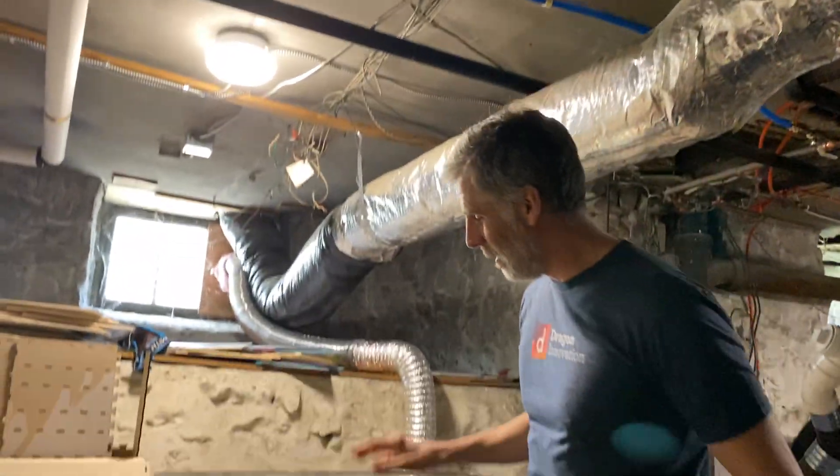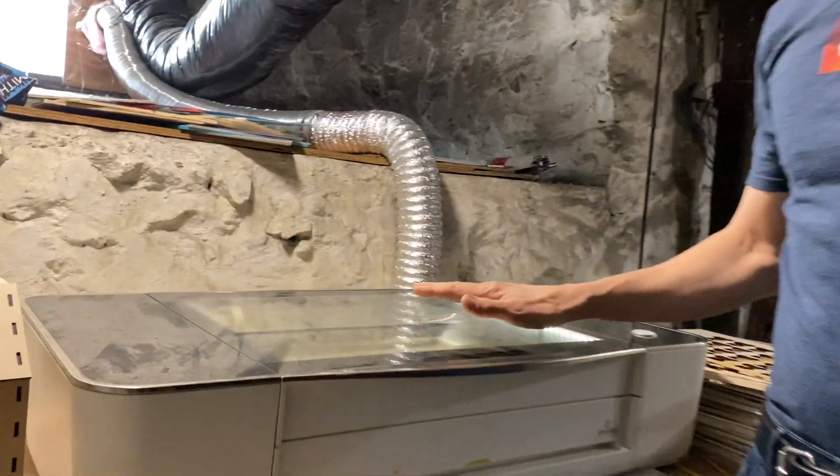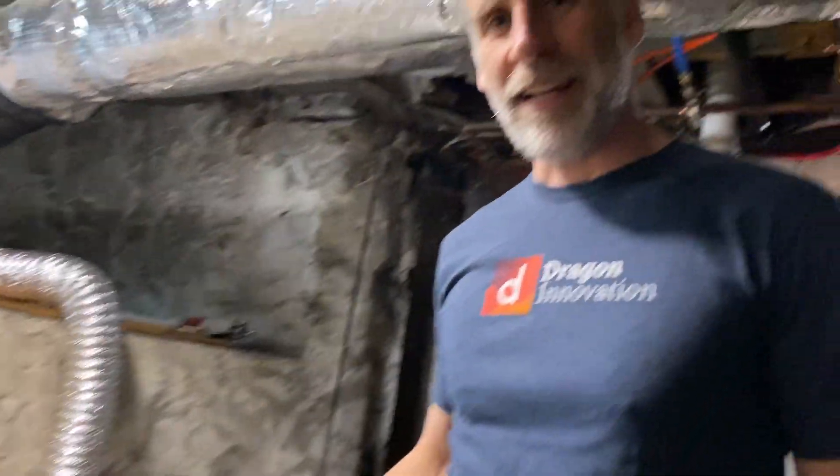One of the workhorses of our shop is the Glowforge. This is a really awesome laser cutter that can cut a variety of materials — from acrylic, wood, cloth, paper, leather — all sorts of cool stuff. And it's fun that there's not a lot of work you need to do to get it up and running, and it creates your parts quickly.